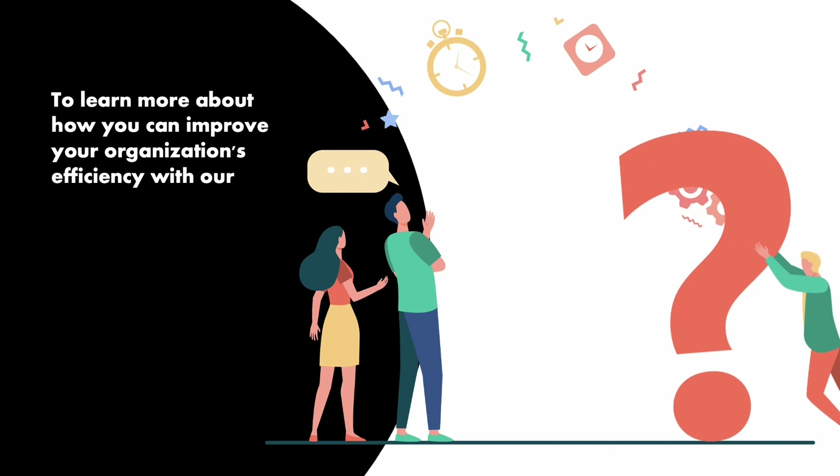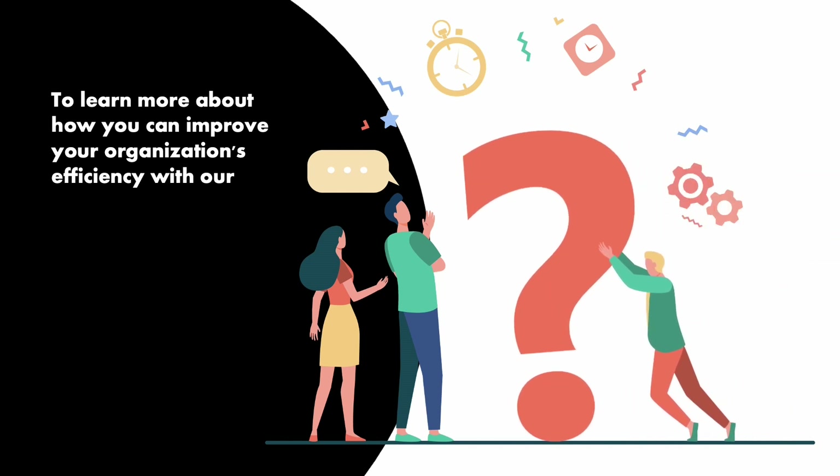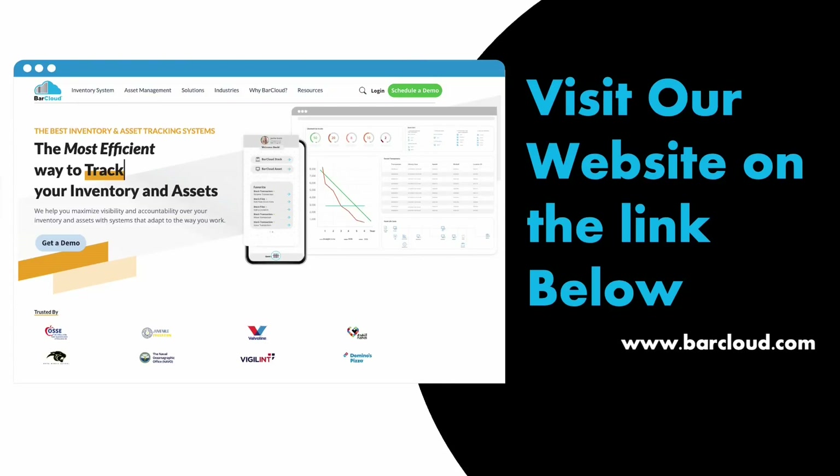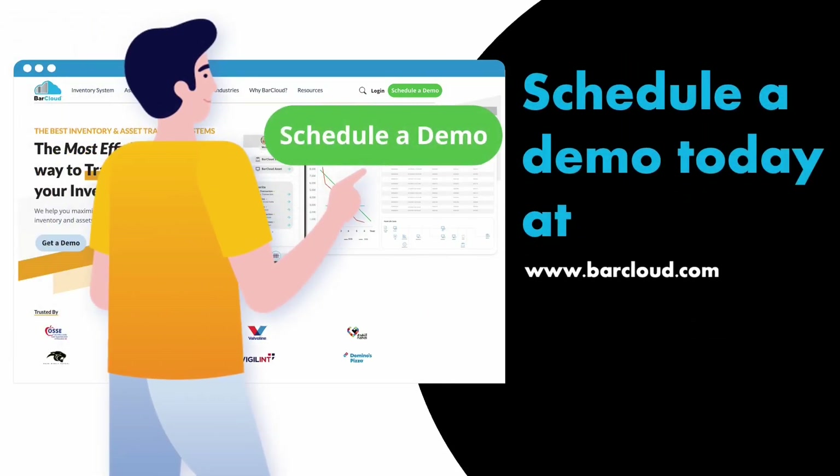To learn more about how you can improve your organization's efficiency with our inventory management software, please visit our website with the links below and schedule a demo today at barcloud.com.